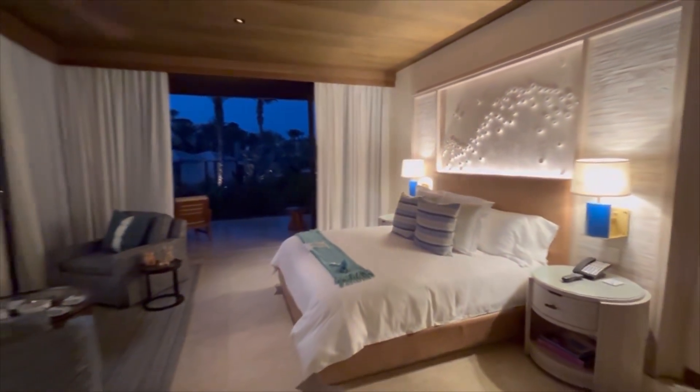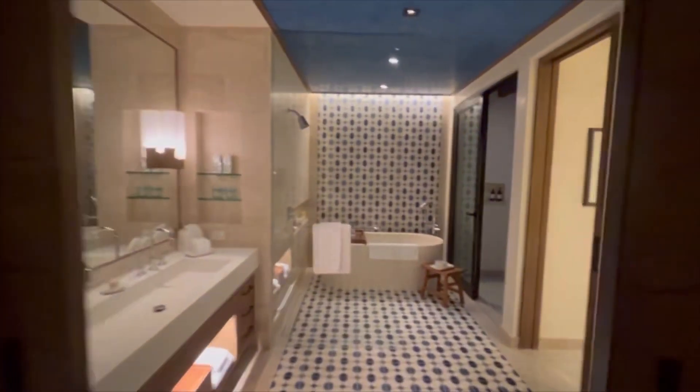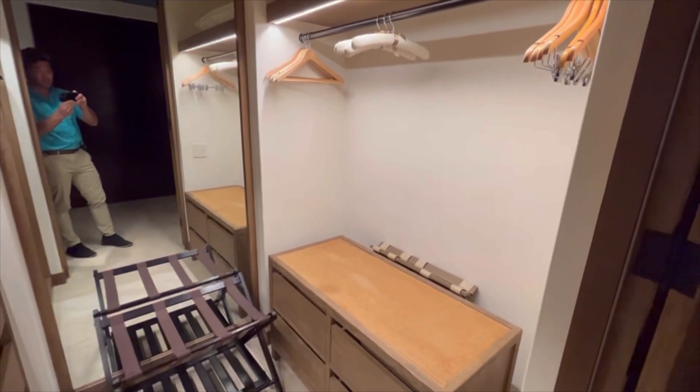I just walked through the main door and you come right in — I'm looking straight at the room and straight through the bathroom here. This big entrance hallway leads you to a huge walk-in closet. They have bathrobes, slippers, and the light automatically turns on. Plenty of closet space, an iron, a safe, an ironing board, lots of hangers, and room for your luggage.